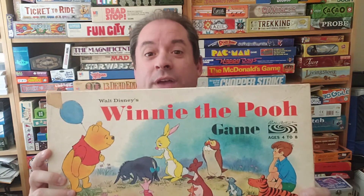Hello and welcome to another episode of The Board Game Man. My name is Jamie Cloninger, I'm your host. Today we're going to go back in time to 1964. This is actually Disney related, which is great. Anyone who knows me knows I love Disney. Today we're going to do the Winnie the Pooh game.